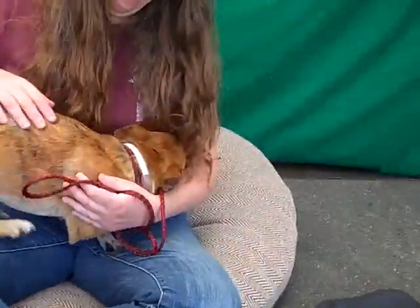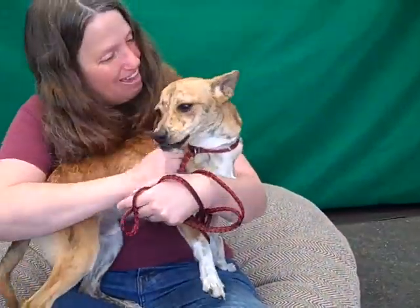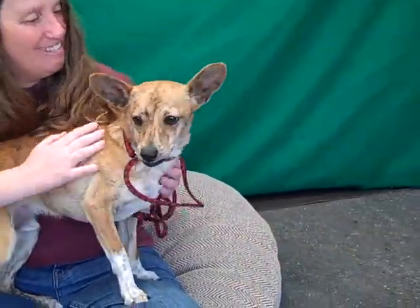This is Dexter, a puppy who needs love at the Baldwin Park Shelter. And he likes to give love too. Good boy.